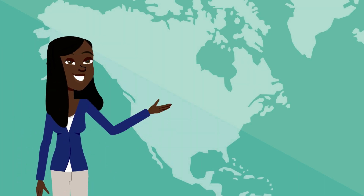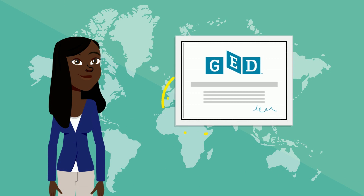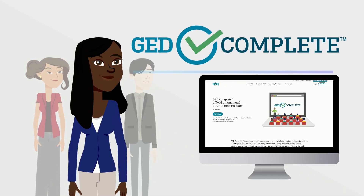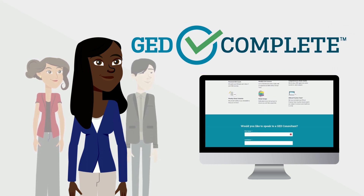Are you a GED student living outside of the United States? Preparing for your GED certificate is now easier, faster, and better than ever before. We are proud to bring you GED Complete, the official online program that helps international students achieve their high school equivalency.